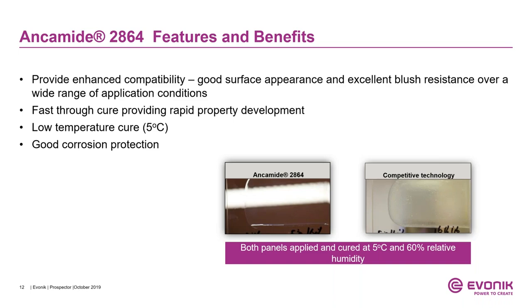Now we're going to introduce Ancomit 2864. Ancomit 2864 is the next series of polyamide based on polycyclic amine technology. The key difference from Ancomit 2832 is that Ancomit 2864 enables low-temperature cure at 5°C. It also provides excellent compatibility, good surface appearance, and blush resistance over a wide range of application conditions and temperatures, as well as excellent corrosion protection. Here is an example of Ancomit 2864 mixed with an epoxy — a clear coating — where we clearly see the competitive technology remains hazy at low temperature, while Ancomit 2864 provides a clear film with excellent surface appearance.